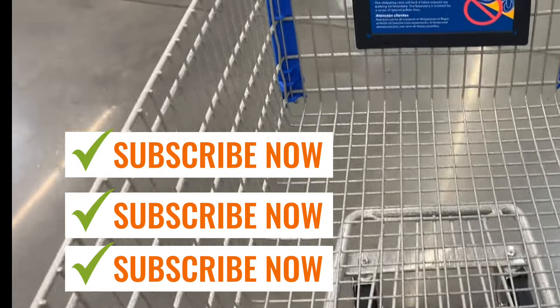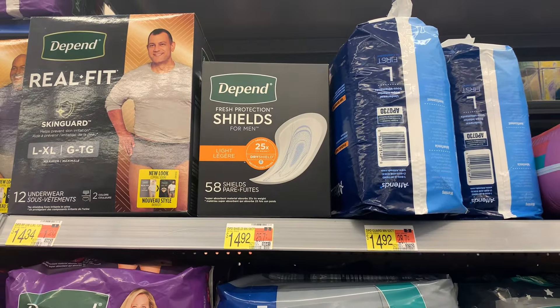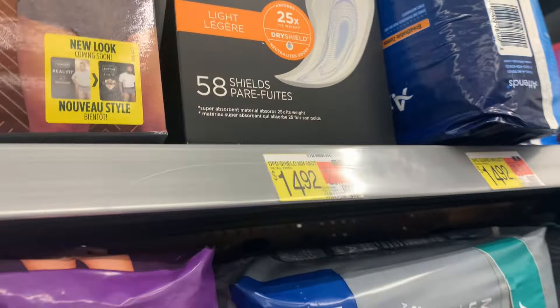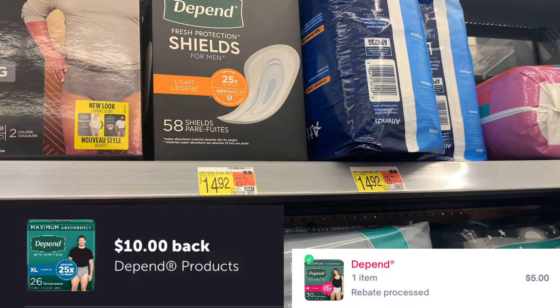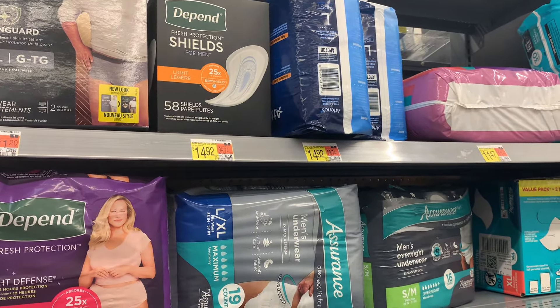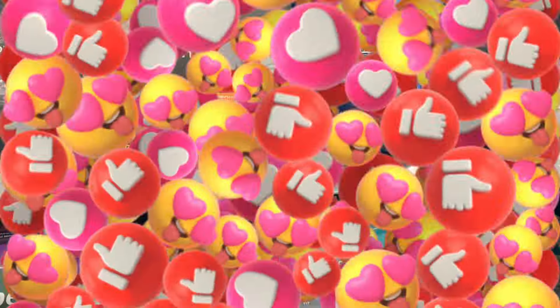This amazing deal is on the Fresh Protection Shields, priced at $14.92. I just scanned it and it's working on Ibotta for a $10 offer. Also submit to Shopmium for $5, which makes it completely free and an ASAP money maker. It's high out of pocket, but that final card hits amazingly.